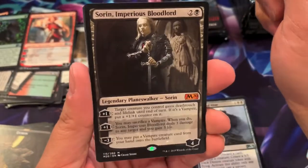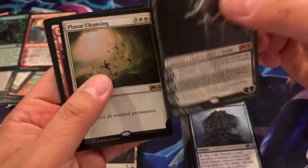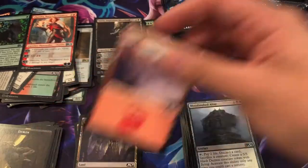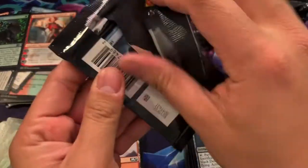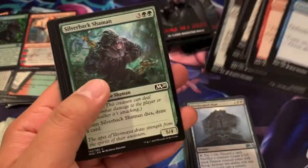Imperious Bloodlord for our second Mythic and a Foil Planner Cleansing Rare. There you go, sir — our second Mythic. Let's hope we pull some more Planeswalkers. Let me pull you that Vivian and Chandra. So let's go.